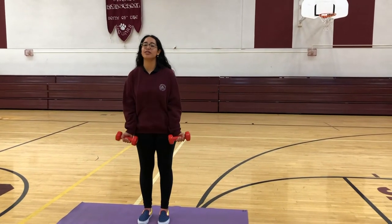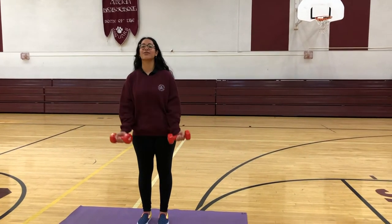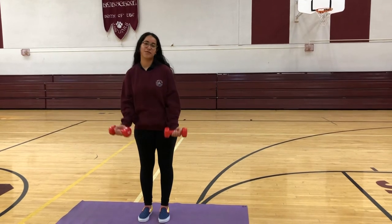SJA's athletic department also teaches us about total body fitness and our mental health. And don't worry girls, we're allowed to wear whatever we want during PE — within reason, of course.